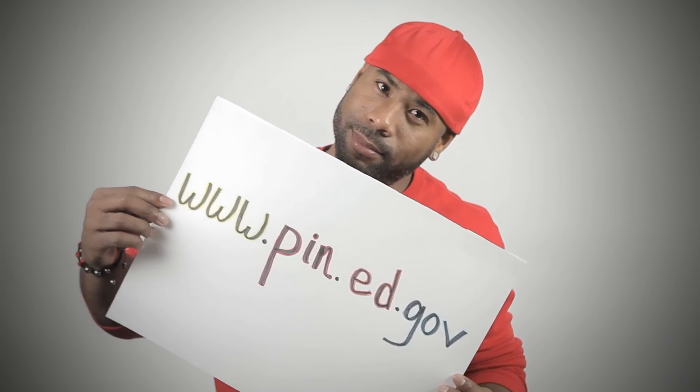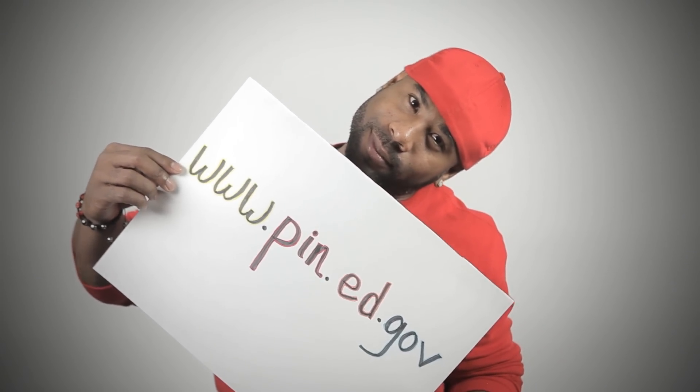Number one, you're going to get a PIN. You're going to go to www.pin.ed.gov. You're going to want to do this before you fill out the FAFSA online.